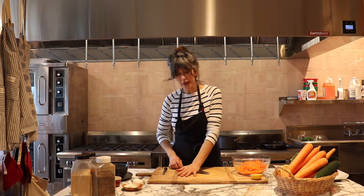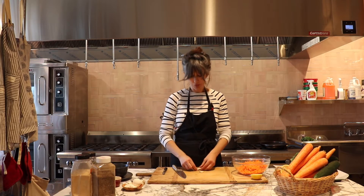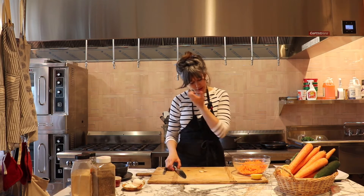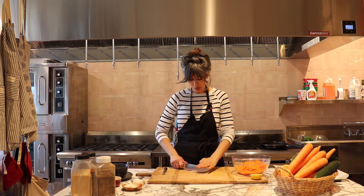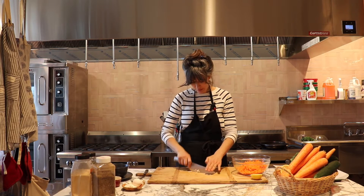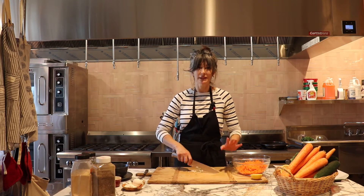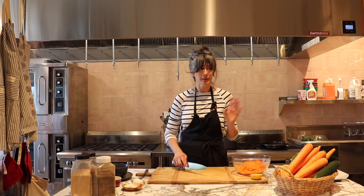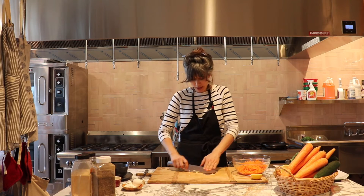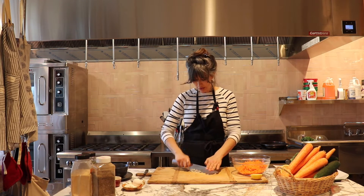I'll add some spices from the pantry since we have them, but they are completely optional. I really think that everything is delicious with salt, pepper, garlic, and onions — you can basically flavor anything with that, and maybe jalapeño. There is absolutely no right and no wrong, it's just food — if you enjoy eating it, it's perfect.